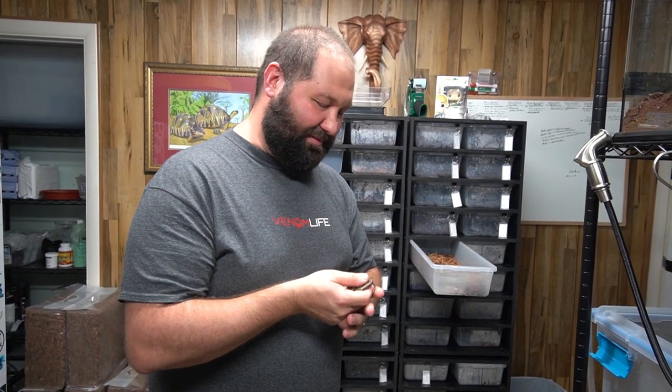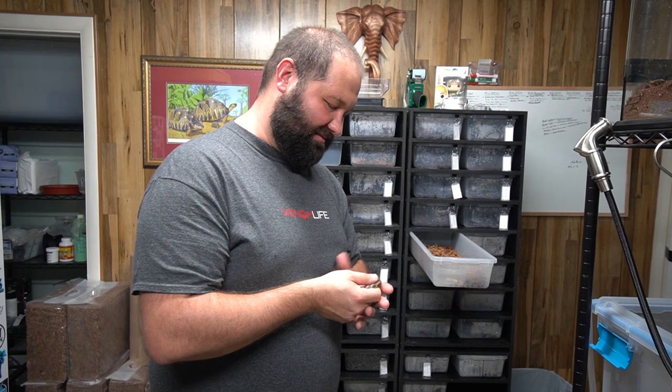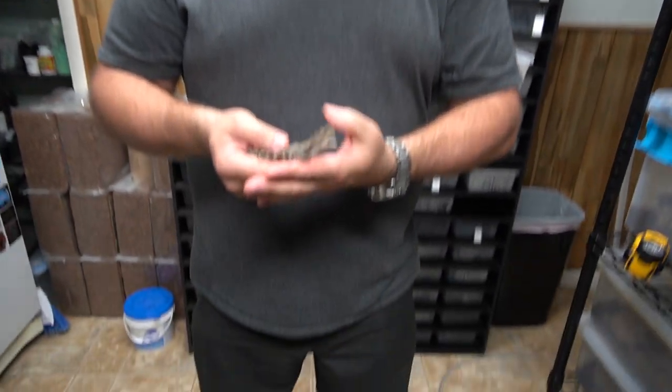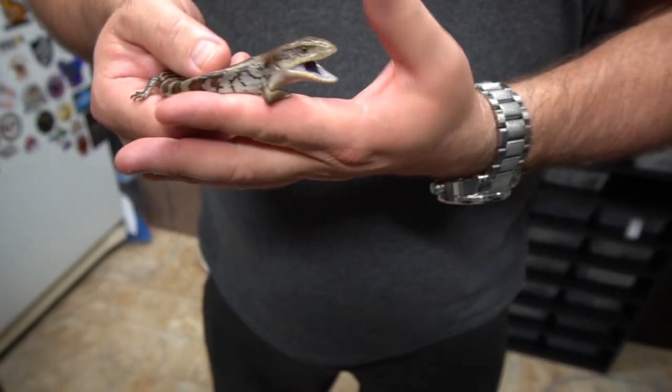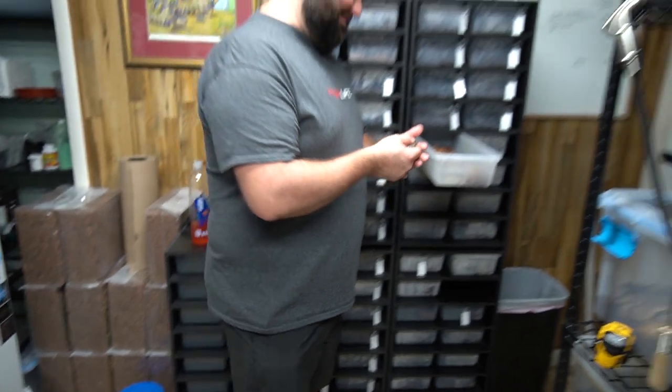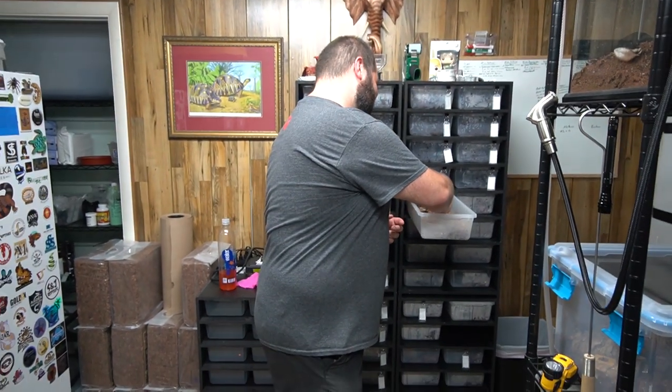Okay, come on. He's like chasing my thumb — he's gonna bite my thumb. Alright, how about I put him back.